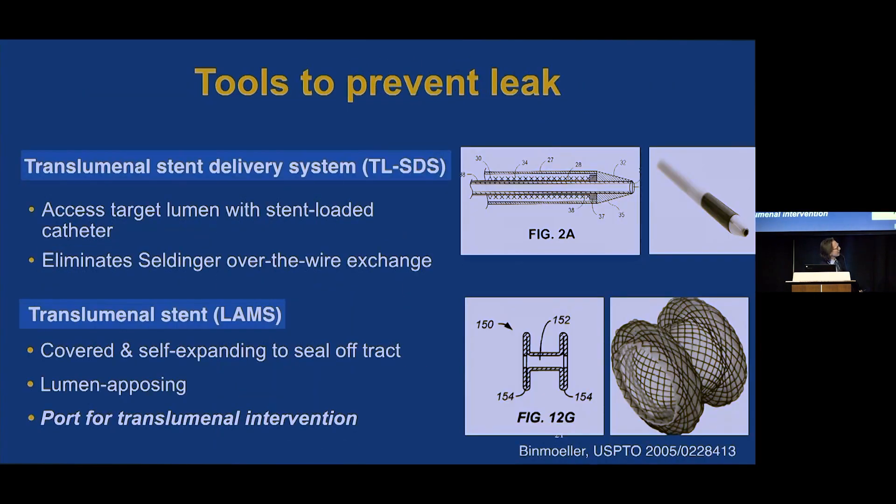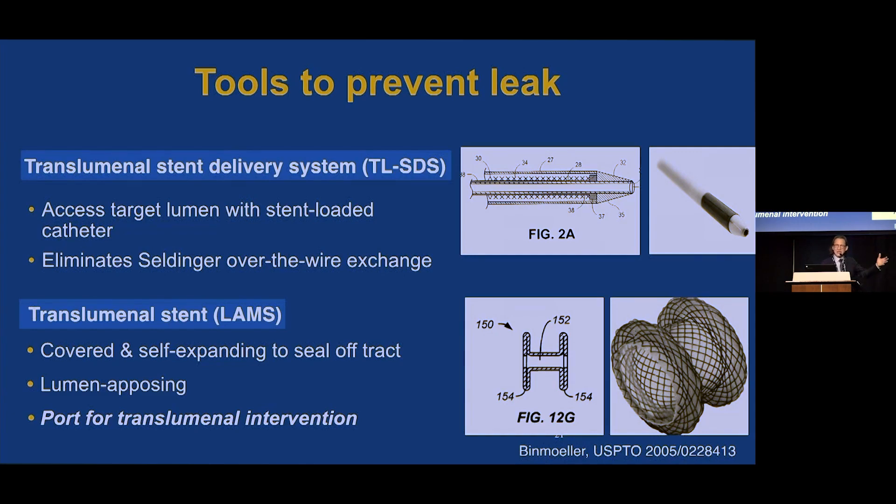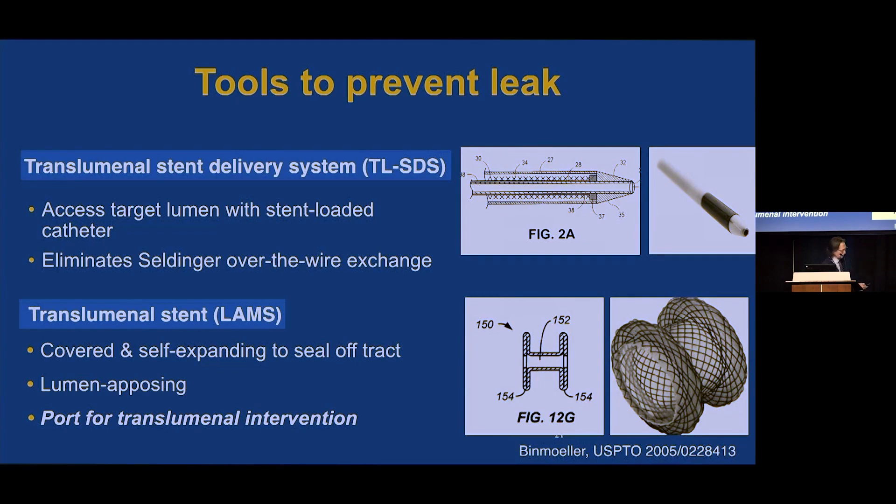We needed tools to prevent leak: first, a transluminal stent delivery system that would allow us to access the target lumen with a stent-loaded catheter, so the hole is essentially plugged the entire time. This eliminates the Seldinger technique — useful for interventional radiology colleagues, but not helpful for us working a very long distance from our target. The LAMS — covered and self-expanding — seals off the track we've created, and provides a port for transluminal intervention, extending the reach of the endoscopist to structures we historically could not reach.